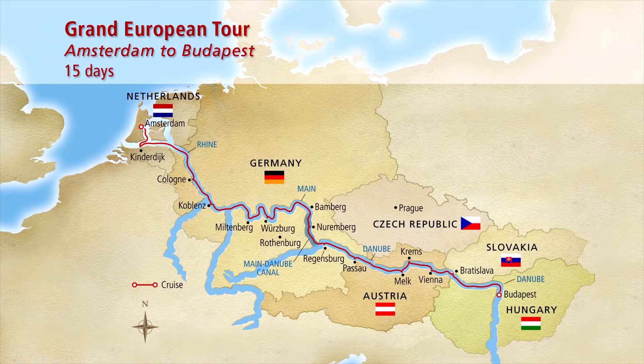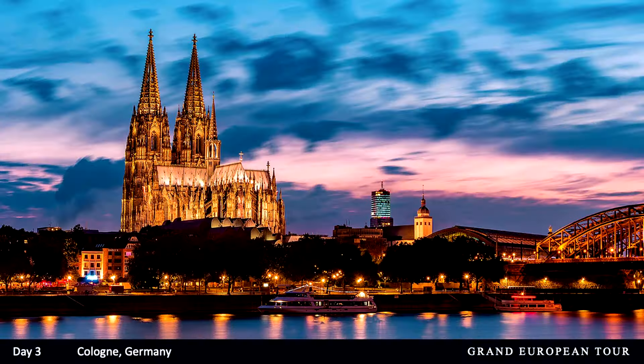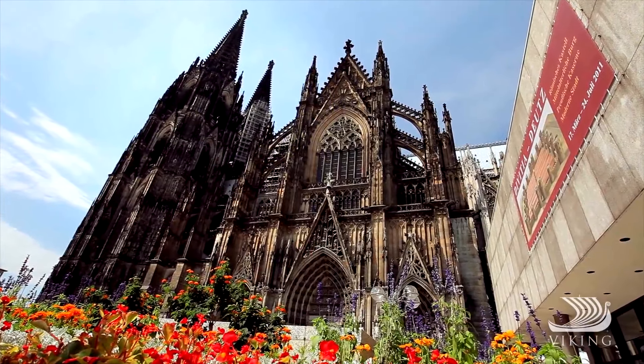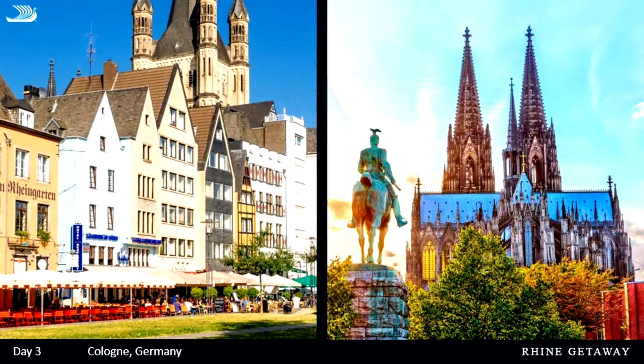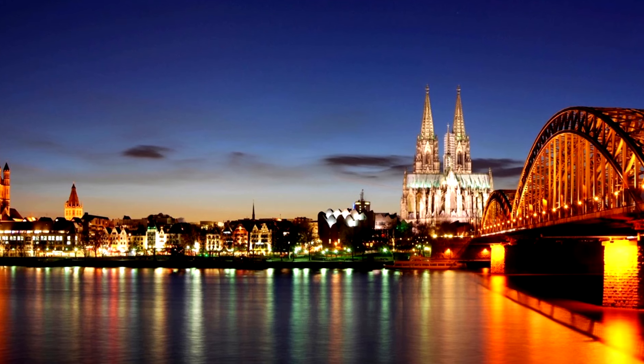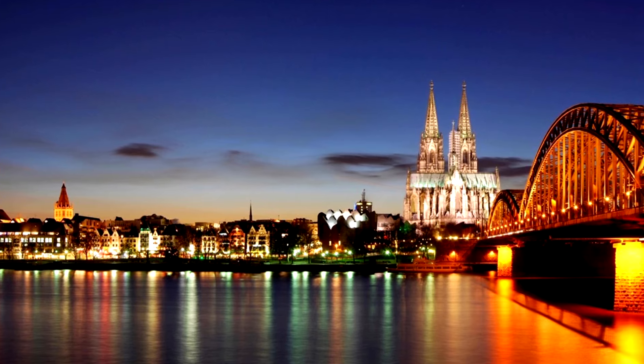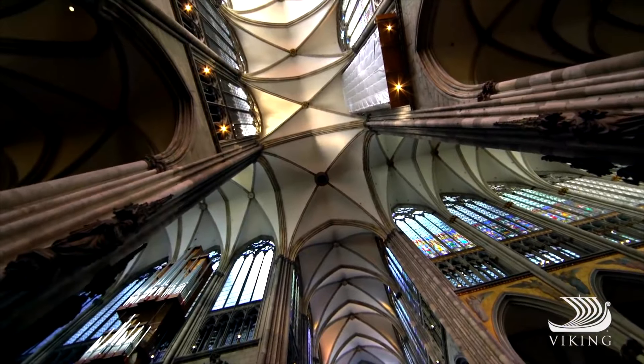Our next port of call is Cologne, Germany's fourth largest city. We dock right in the heart of the city, where the iconic Dom — Cologne's gothic cathedral — is the centerpiece of a fabulous walking tour. You'll go inside the Dom and explore the streets of Cologne. We spend a full day here, so in the afternoon you can take free time guided by the program director, or join an optional tour to climb the cathedral spires.